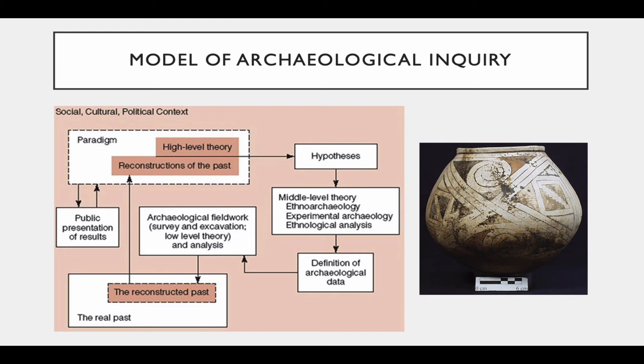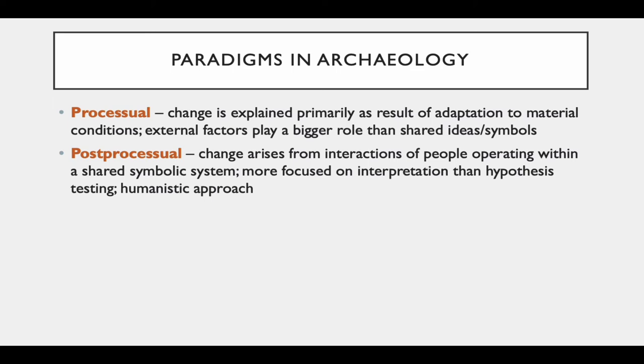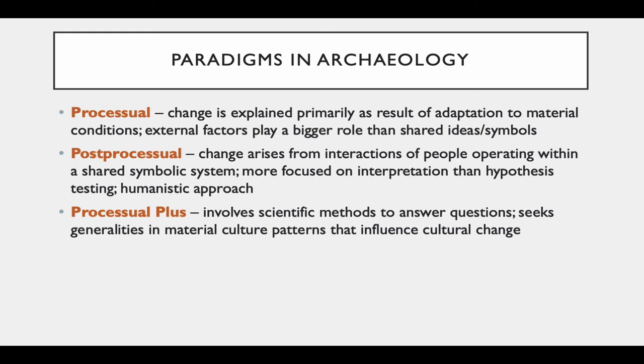A few more words on paradigms in archaeology. There have been changes in the predominant way we understand how the world works and how that applies to archaeological research over time. You don't need to concern yourself too much with the specific details of each paradigm, but just be aware that our conceptualizations have changed over time within the field and very likely will continue to — as is the case in any scientific discipline.